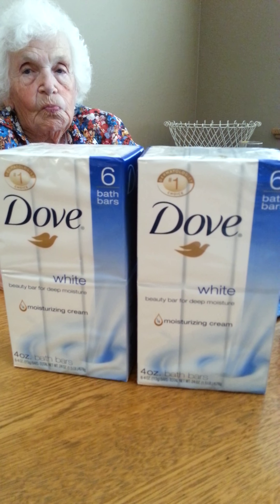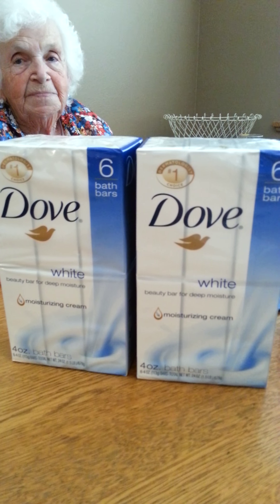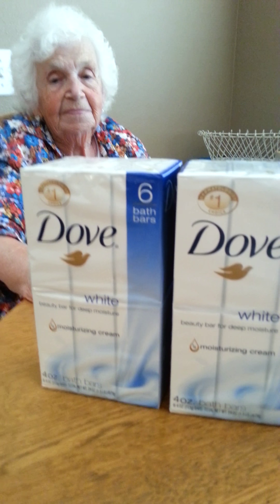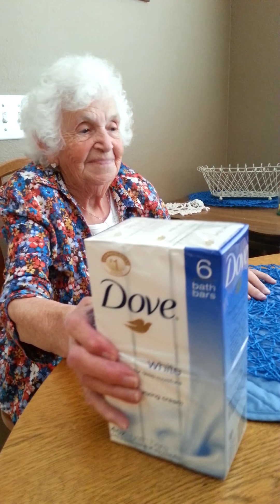Now I didn't get any extra bucks back, but I was willing to pay some because, as you guys might know if you've been watching me a while, I love Dove Soap. I really love Dove. So I got my Dove and my husband uses it too, so that works out good for us.